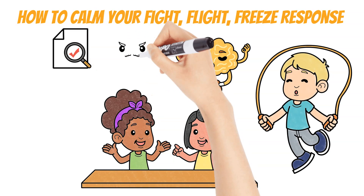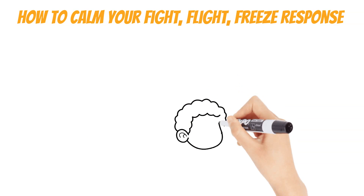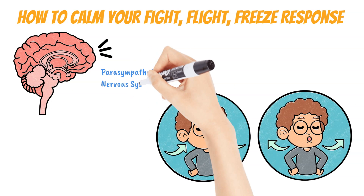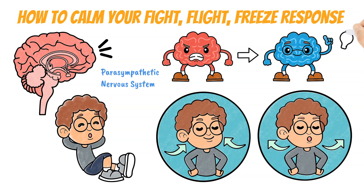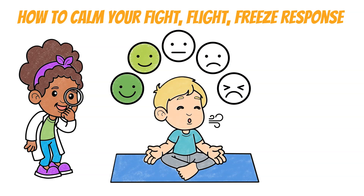Another scientifically proven technique to shift your brain out of survival mode is called diaphragmatic breathing, or belly breathing. Taking deep belly breaths with slow breaths in and long breaths out is great for activating the parasympathetic nervous system, which calms your body and shifts you from survival brain to thinking brain. Researchers have found that as little as one minute of slow deep breathing can greatly reduce your body's stress response.